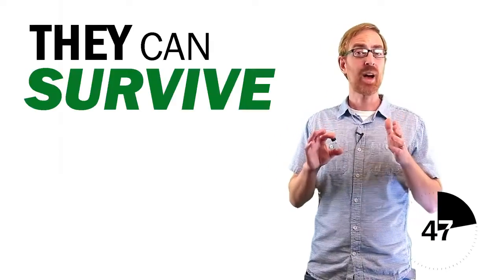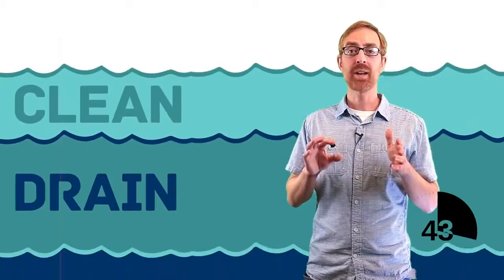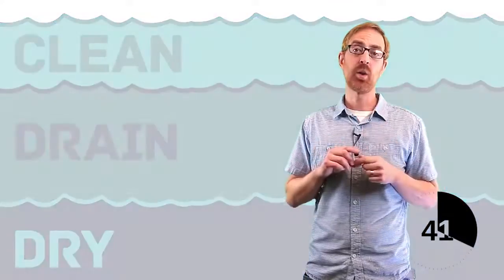They live in freshwater, but they can survive out of freshwater for several weeks. So it's important to clean, drain, and dry your equipment to make sure you're not taking any home with you.